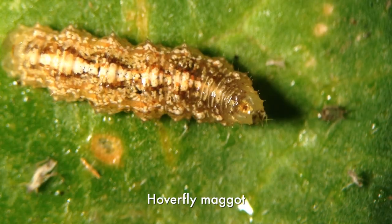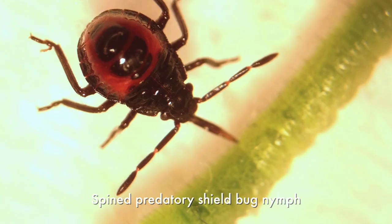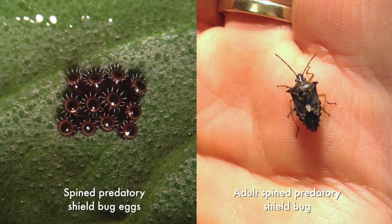We also have predatory bugs — sucking insects that literally suck the guts out of their prey — and typically they'd be going after things like caterpillar pests. In this orchard we've found lots of spined predatory shield bugs. This is the army out there that's working in an orchard environment like this to protect our crops.